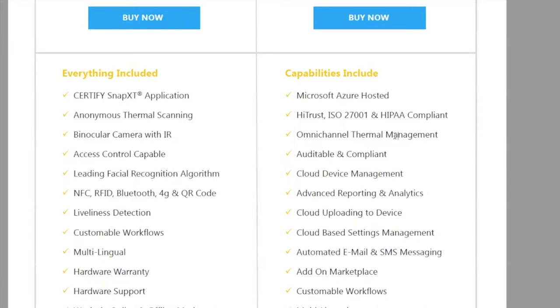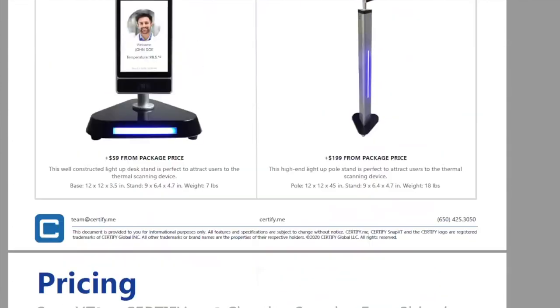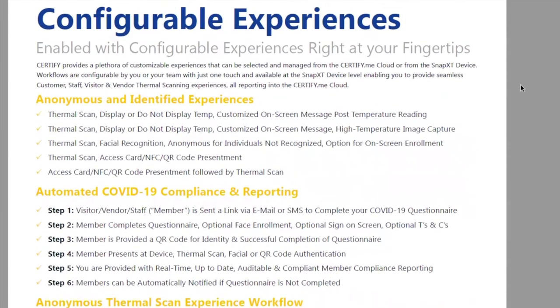Whether you have 10, 20, or 100 devices, you can manage all of them into one process, one dashboard. This omni-channel solution has been really important. When we were talking with the Intercontinental Hotel Group, they said right on the spot they want to issue a PO for 24,000 units — one for every single hotel. They saw staff check-in, customer check-in, and vendor/visitor check-in as three distinct processes.